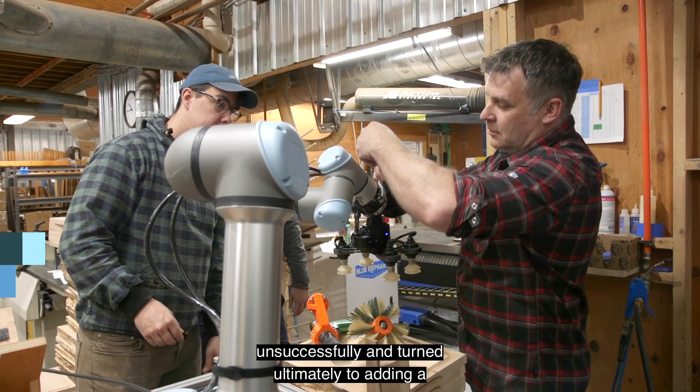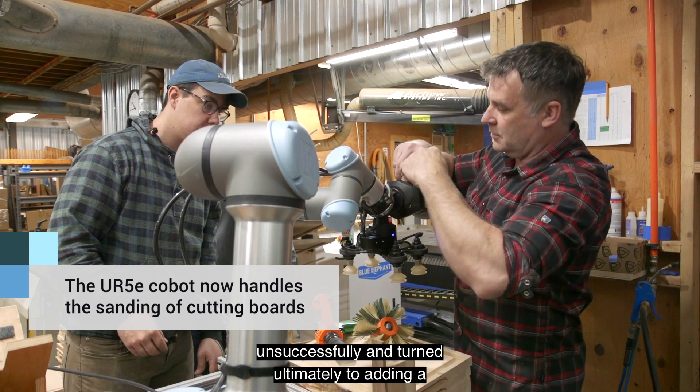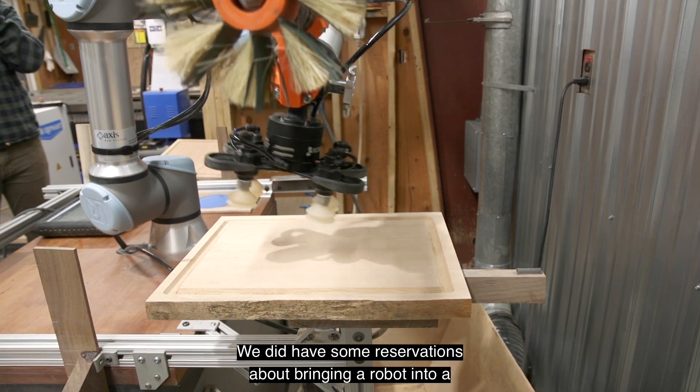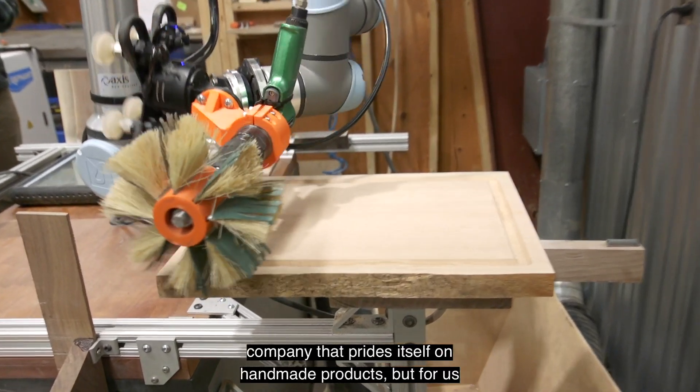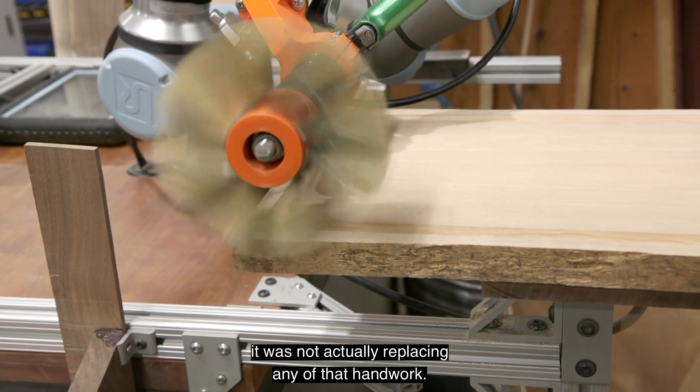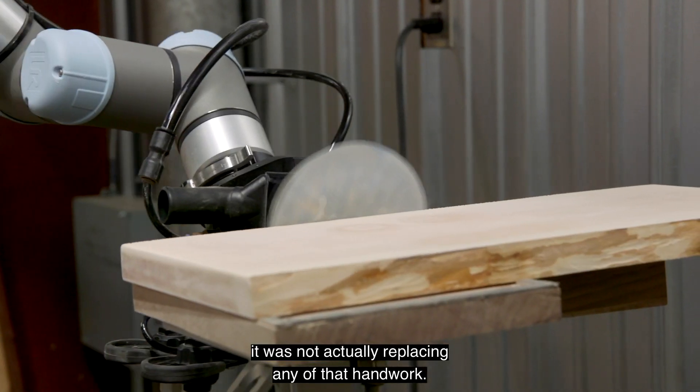We've looked hard and long to fill that position unsuccessfully, and turned ultimately to adding the robot. We did have some reservations about bringing a robot into a company that prides itself on handmade products, but for us it was not actually replacing any of that handwork.